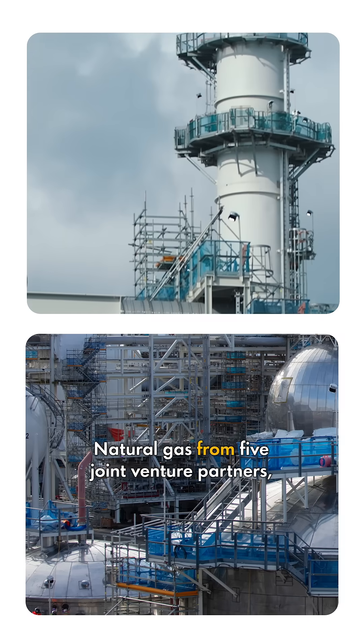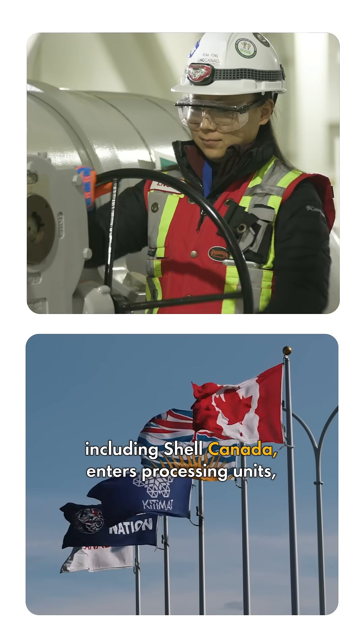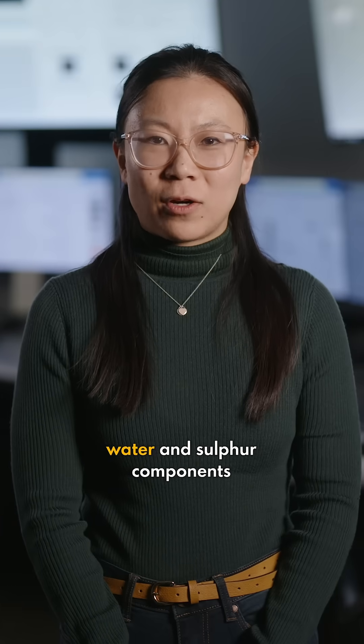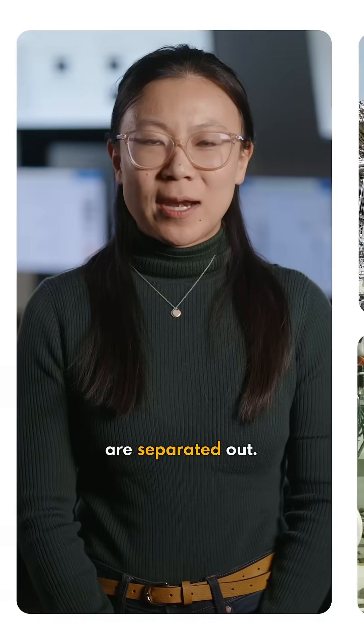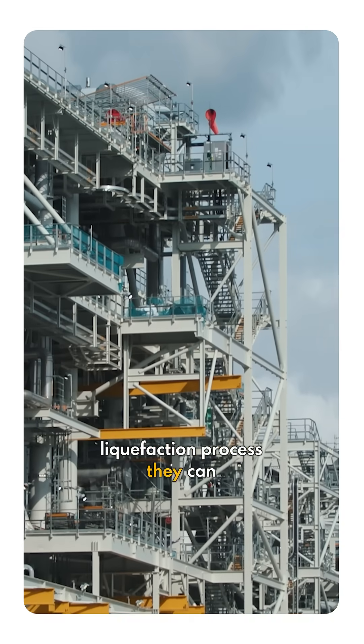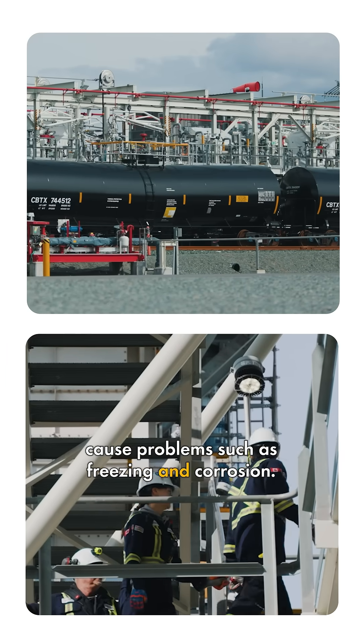Natural gas from five joint venture partners, including Shell Canada, enters processing units where impurities such as carbon dioxide, water, and sulfur components are separated out. It's important that these impurities are taken out because during the liquefaction process they can cause problems such as freezing and corrosion.